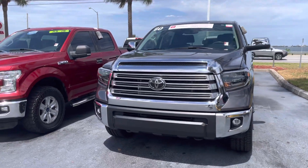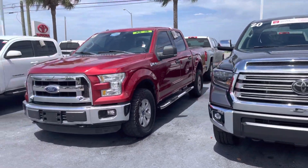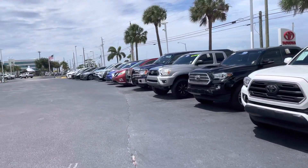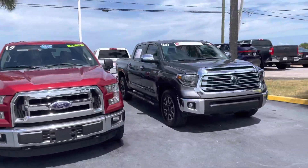Hey Jessica, this is Taylor with Toyota of Melbourne. I am standing here in front of my pre-owned inventory and want to make a quick walk around video for you. As you can see, I have quite a bit of pre-owned inventory, quite a bit of models and colors available to choose from.